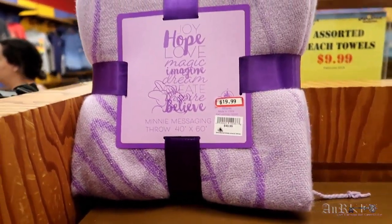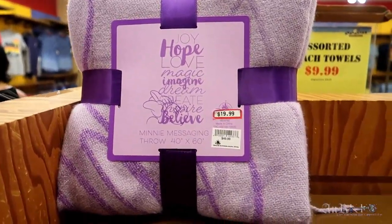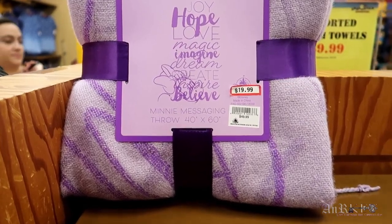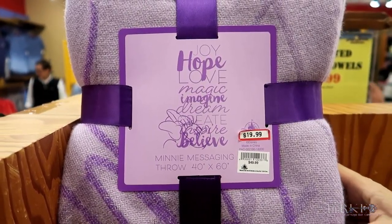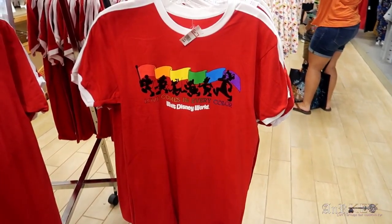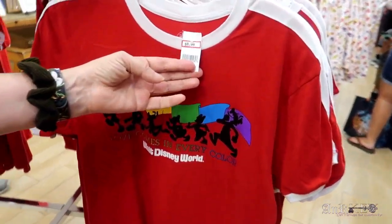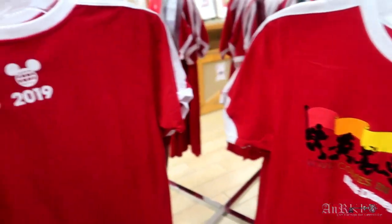Mini Messaging Throw — it's a 40 by 60 inch throw that says Joy, Hope, Love, Magic, Imagine in script. It's purple and regularly $49.99 on sale for $19.99. This is new — Love Comes in Every Color, Walt Disney, this must have been for Pride week. Regularly $29.99 on sale for $8.99. It does have a cool 2019 design on the back.